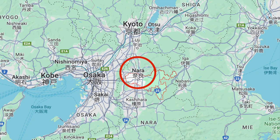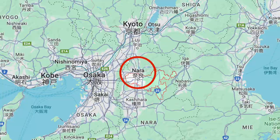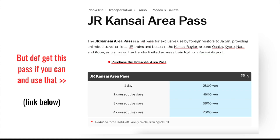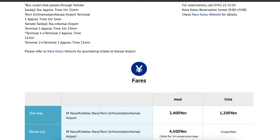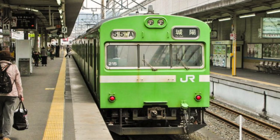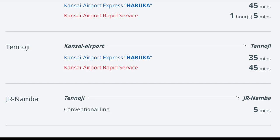From what I found, we could take a bus or a train — all this information is based on not using any regional or tourist transportation passes. A bus would be a little over 2,000 yen per person and take 90 minutes from the arrivals hall at Kansai Airport to Nara station. We could also take the train for a bit more — 2,200 yen per person — and be there in 70 minutes.